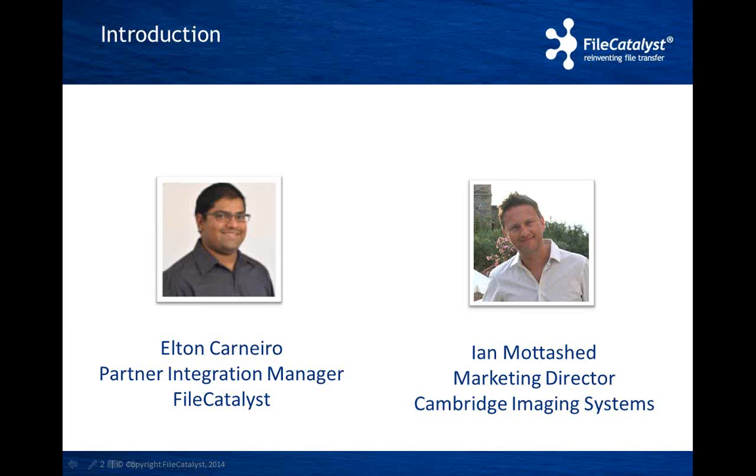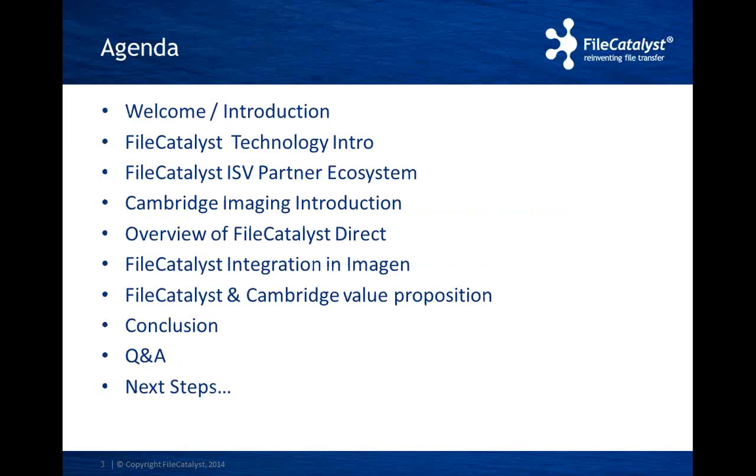Hi everyone, and thanks for the introduction, Elton. A little bit about us: Cambridge Imaging have been in business for about 20 years now, and we've been developing media asset management software for a wide range of government and commercial clients. We started out developing our software for organizations like the Ministry of Defence and the BBC, so security plays a big part in what we do. We've also worked on projects with the British Library and the Imperial War Museum, where we provided the public with access to media collections of national importance. Our systems are also used in education, where we capture TV and radio broadcasts and converted them into an archive of over 1 million TV and radio programs for research and teaching — a service used by over 60 universities in the UK.